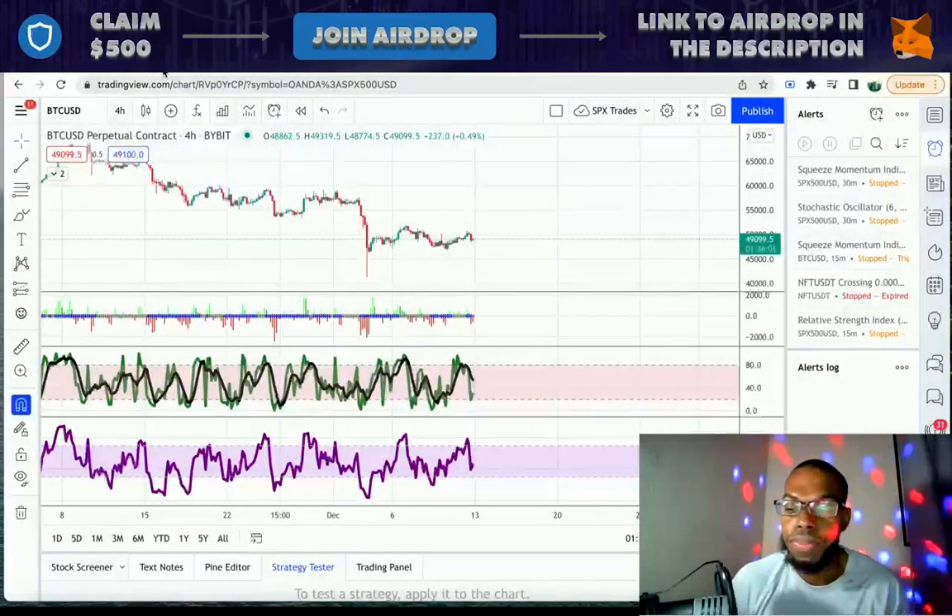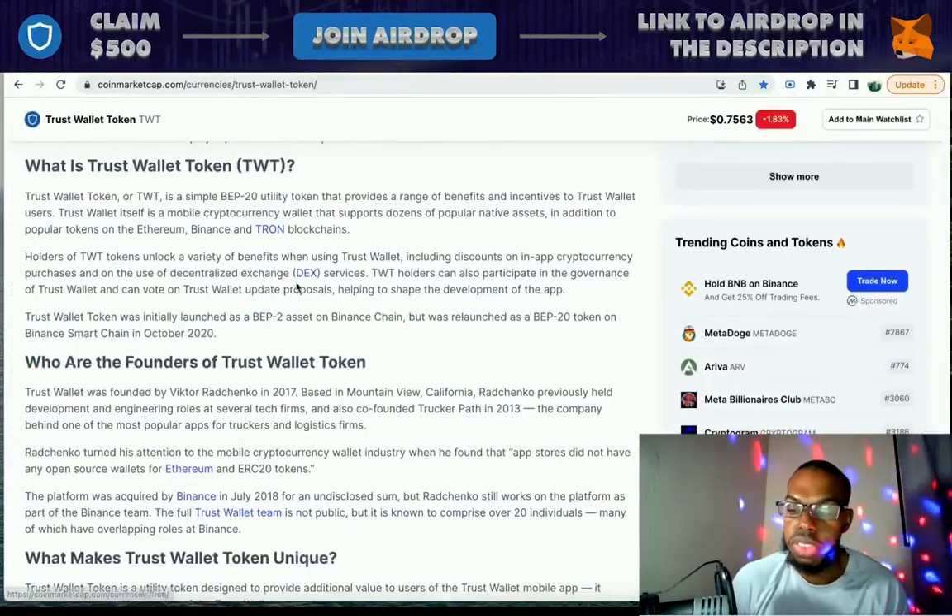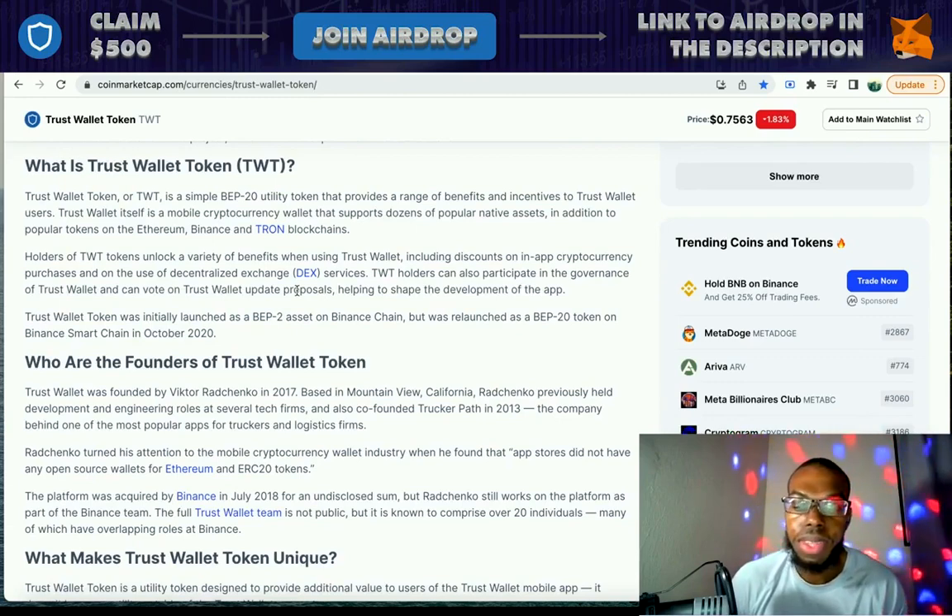The coin that we're talking about is a coin called Trust Wallet Token. If you're into crypto, I'm sure you already know about the Trust Wallet, but you may have not known that they actually have a Trust Wallet Token. Trust Wallet Token is a simple BEP20 utility token that provides a range of benefits and incentives to Trust Wallet users.